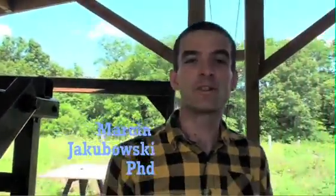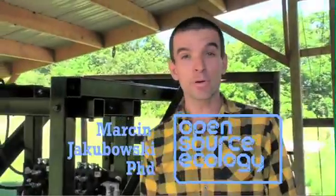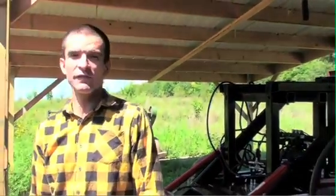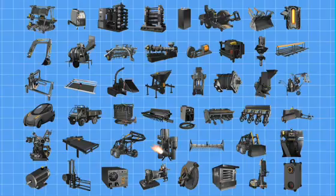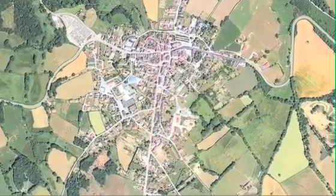Hi, my name is Marcin, founder of Open Source Ecology, a network of farmers, engineers and supporters building the Global Village Construction Set — a high-performance, low-cost, DIY open source platform that allows for the easy fabrication of the 50 industrial machines that it takes to build a small civilization with modern comforts.